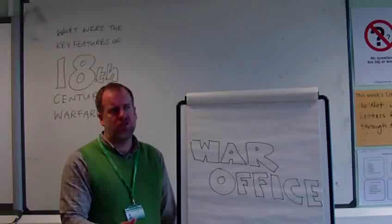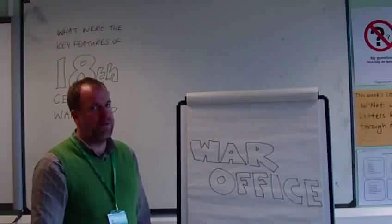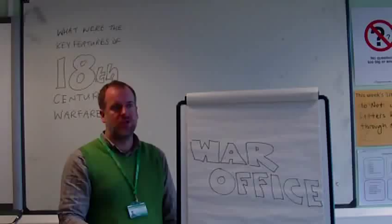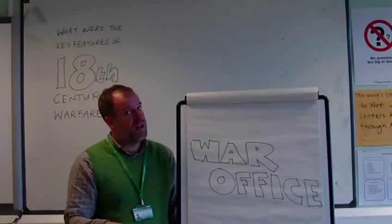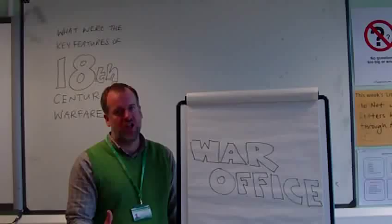They introduced training for soldiers — basic training, usually drill, but they did practice the volley fire, where one soldier would fire a musket then duck while it reloaded, go to the back, and the next person would fire, so there was constant firing at the enemy. They introduced regular equipment — for example, all soldiers were issued with the Brown Bess flintlock musket. There was some training for officers too, although most officers avoided it and went straight onto the battlefield, so that had limited impact.